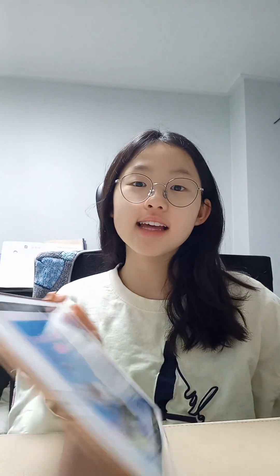Hi, I'm Lily. Today I'm going to read you a story: Who Takes Care of the Cattle, reading it all over 3a.